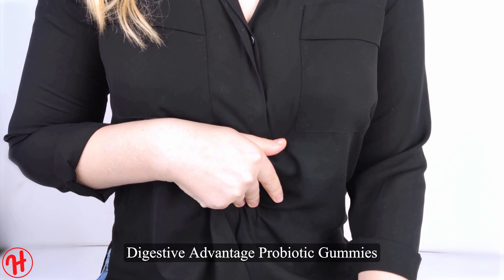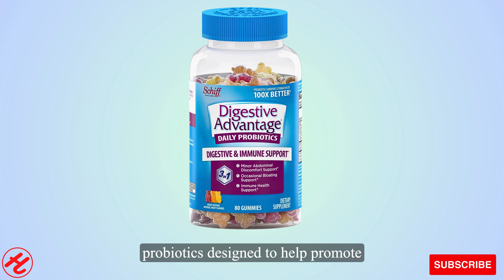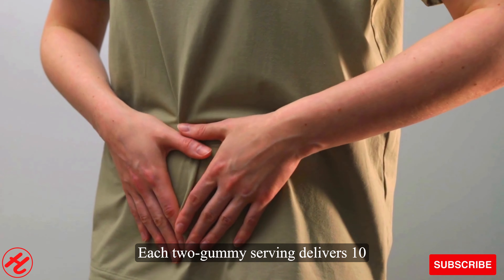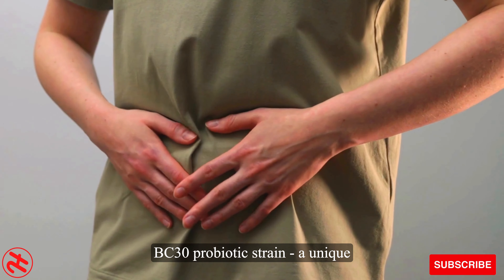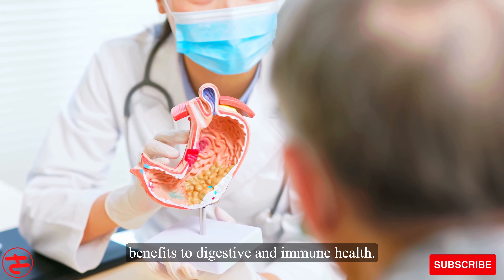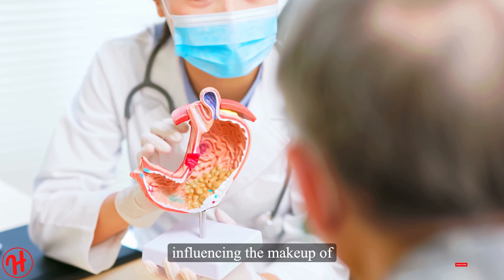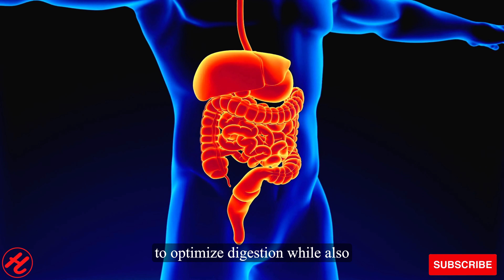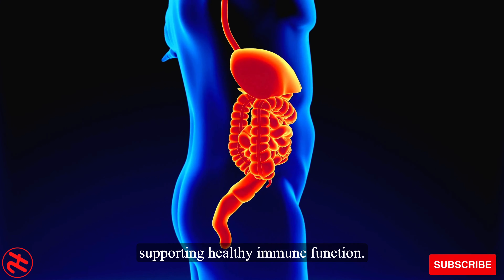Digestive advantage probiotic gummies contain a proprietary blend of probiotics designed to help promote digestive balance and function. Each two-gummy serving delivers 10 million live active cultures of the BC30 probiotic strain, a unique microorganism clinically studied for its benefits to digestive and immune health. This probiotic works by positively influencing the makeup of microbes throughout the GI tract to optimize digestion, while also crowding out bad bacteria and supporting healthy immune function.